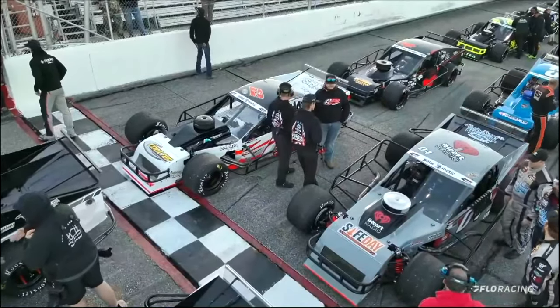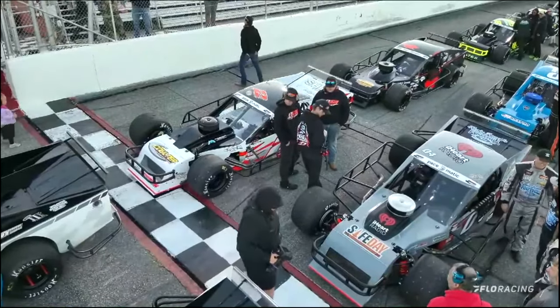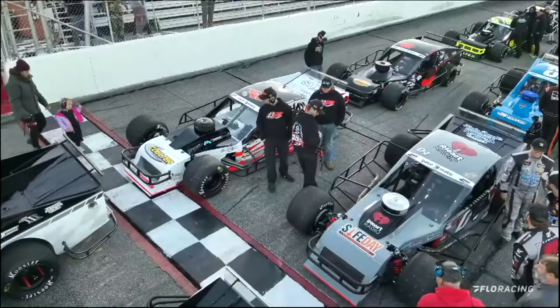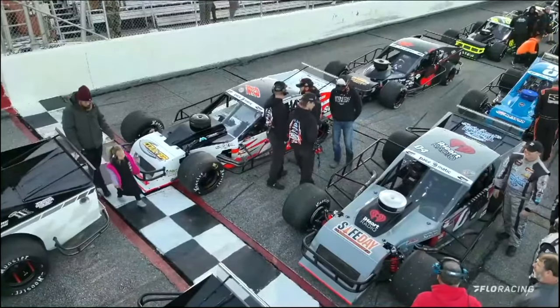The driver starting 10th here tonight — a winner of the Cardinal 99 one week ago at Tri-County Speedway — in the Chilly Coolers Aggressive Hydraulics number two out of South Bend, Indiana, it's Ryan Newman.